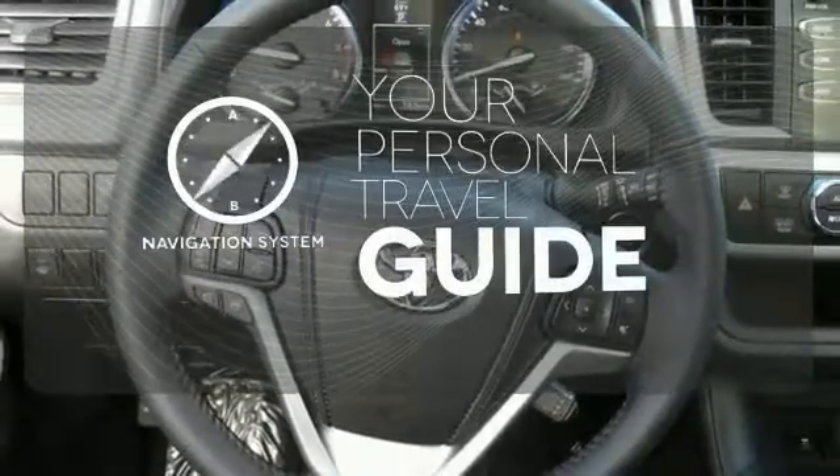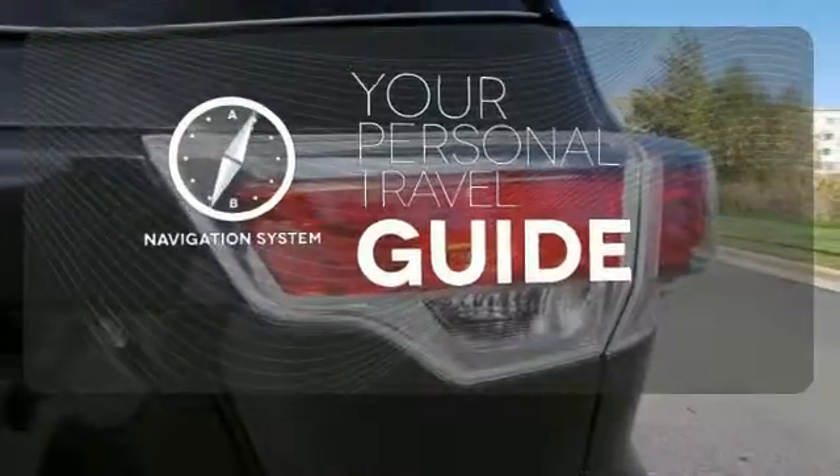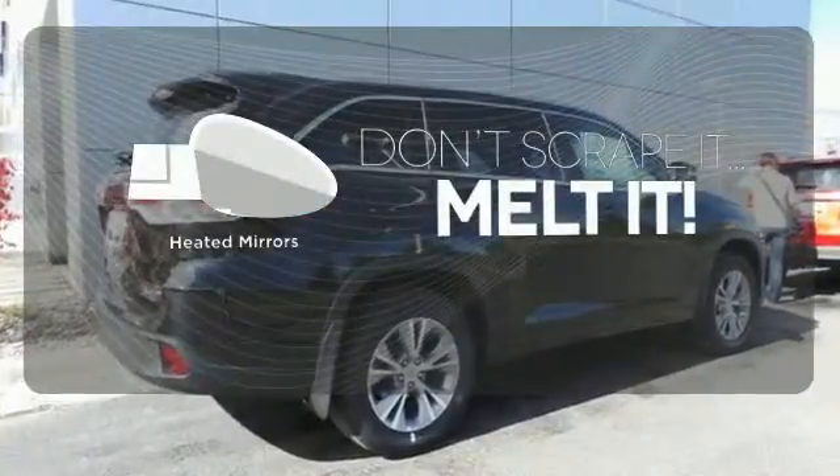It comes with a navigation system to easily guide you to your destination. Leave the scraper in the car, thanks to the heated mirrors.